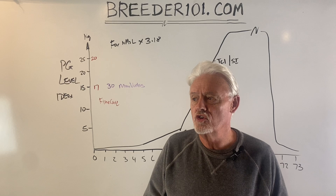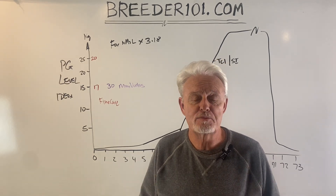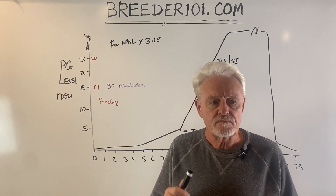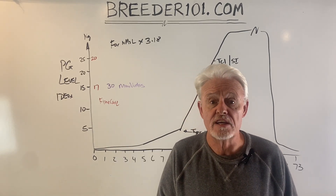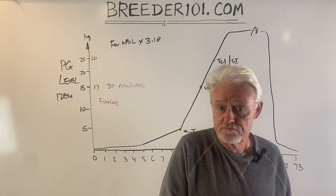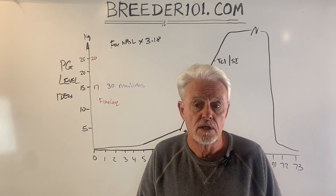This video is about progesterone levels and different machines, and how some of you are getting it absolutely wrong — including vets. The problem we run into is different machines report different numbers at the same point in a progesterone cycle.